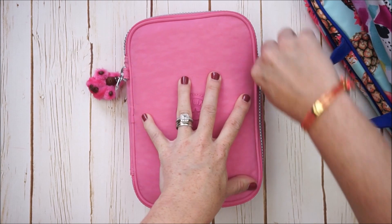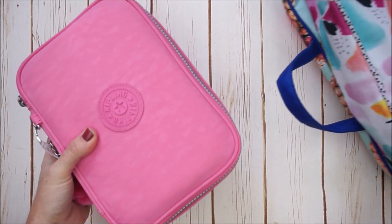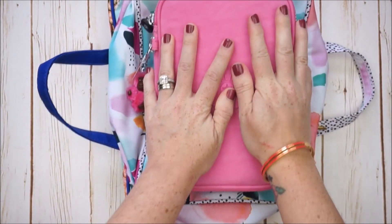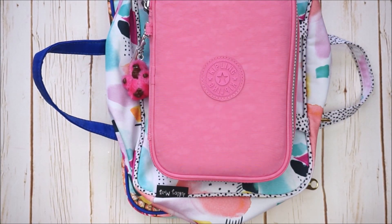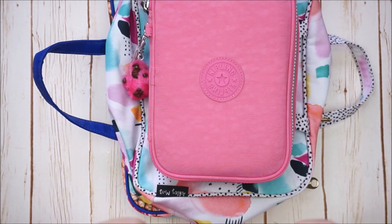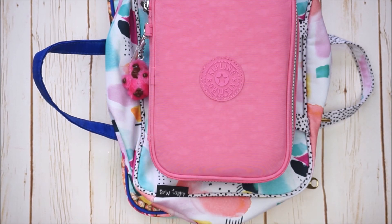So those are all the bags I had to talk about today for planning. I hope you enjoyed it and found it fun or helpful. Hit the subscribe button before you go so I can see you next time — until then, happy planning guys, bye bye!